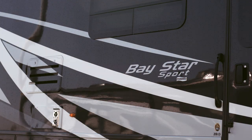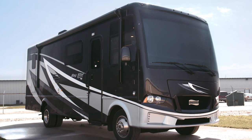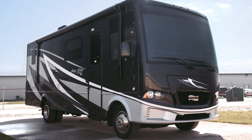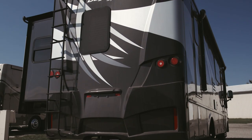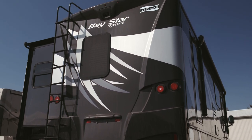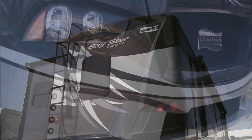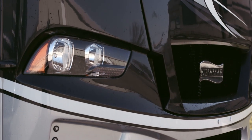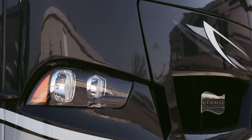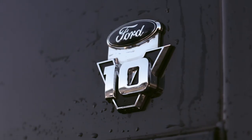For 2019, Baystar Sport is available with six unique floor plans ranging from 27 to 33 feet long. This particular floor plan, 2813, measures 28 feet in length and houses two power slide-outs, including a full wall slide on the off-door side. Baystar Sport is built on a proven Ford F53 chassis with hydraulic leveling jacks and a 320 horsepower Ford V10 engine.